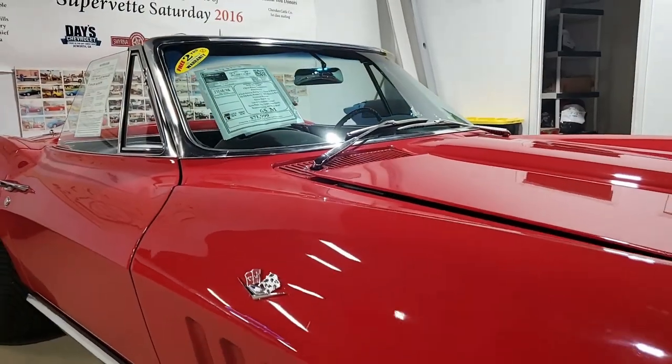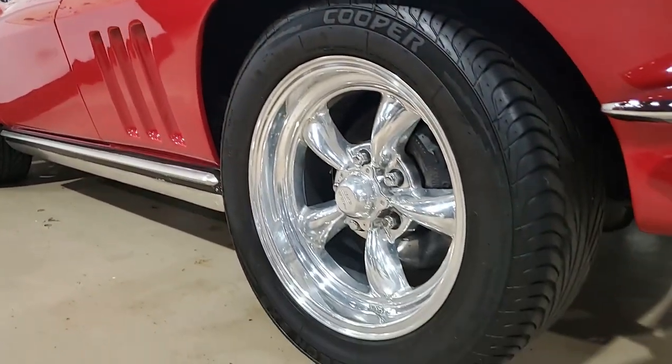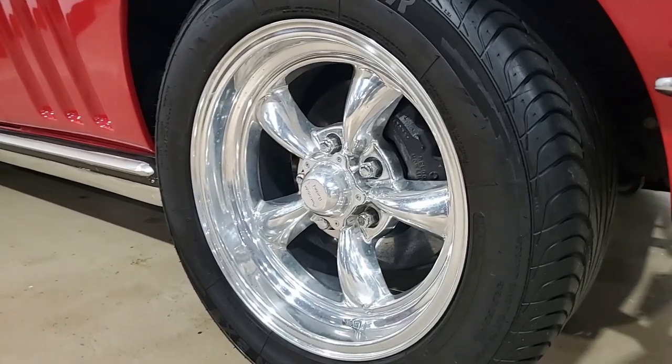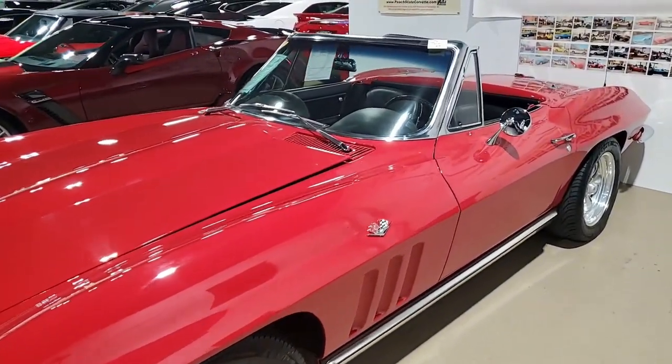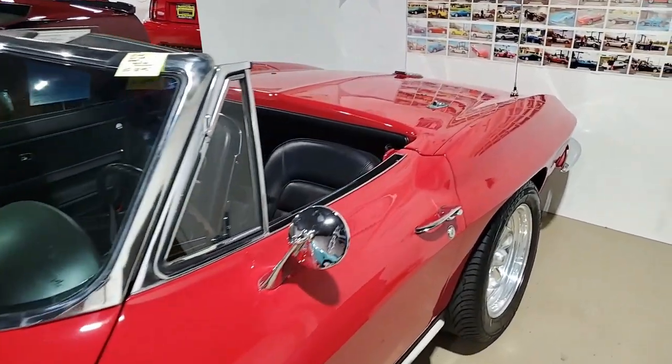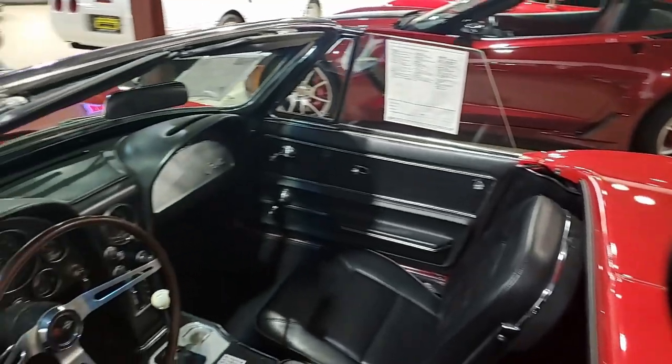The convertible top is very good as well. Chrome front bumpers show a good condition finish on the driver side and a very good to excellent finish on the passenger side. Rear chrome bumpers both show a very good to excellent finish. Tail lights are in great condition and weather stripping is in excellent condition.